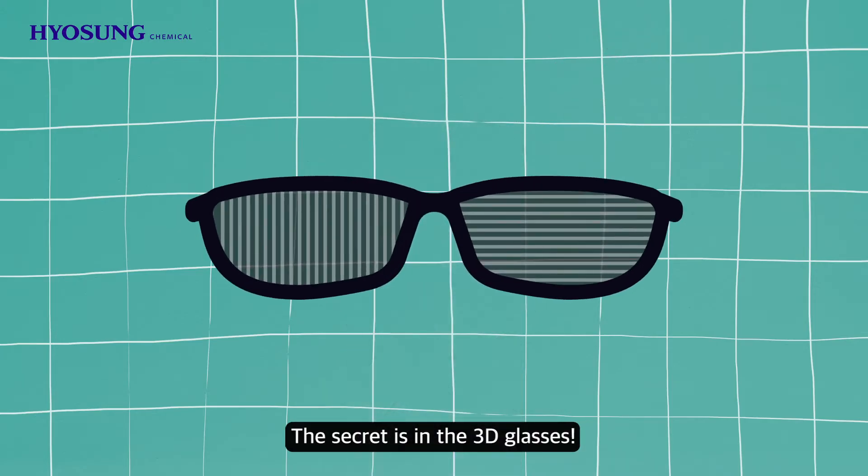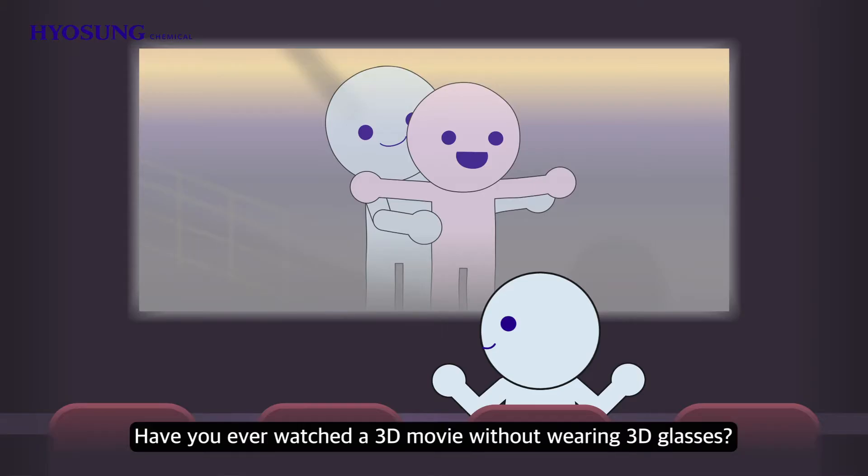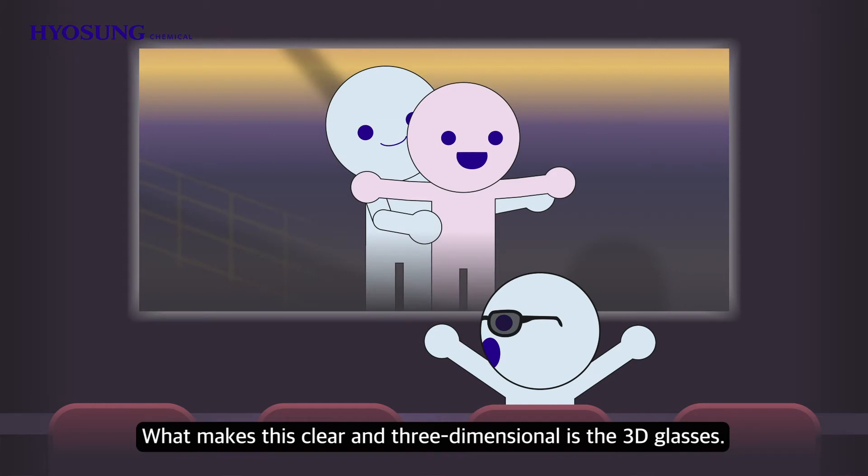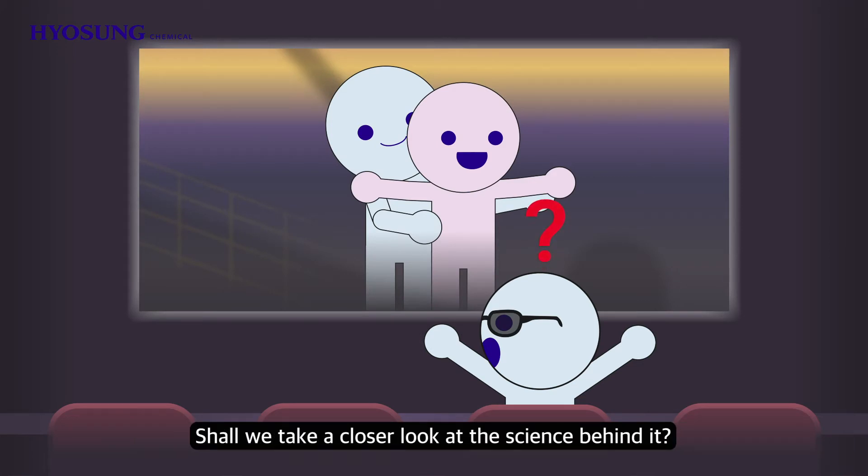The secret is in the 3D glasses. Have you ever watched a 3D movie without wearing 3D glasses? Just like watching a shaky video, the screen looks blurry and dizzy. What makes this clear and three-dimensional is the 3D glasses. Shall we take a closer look at the science behind it?